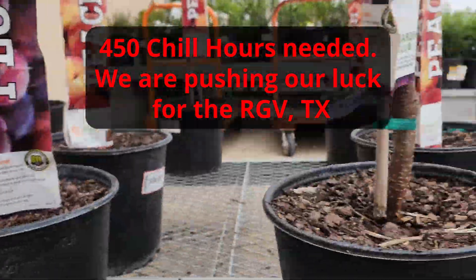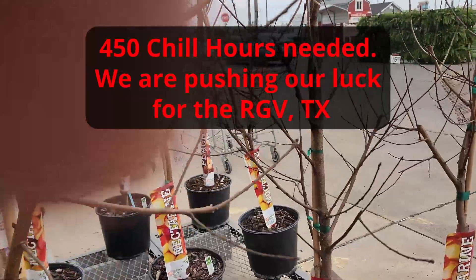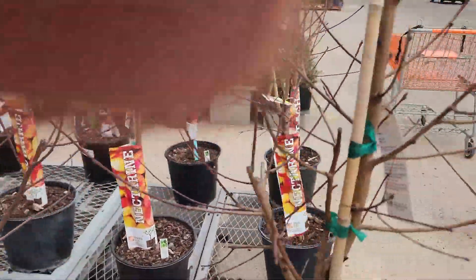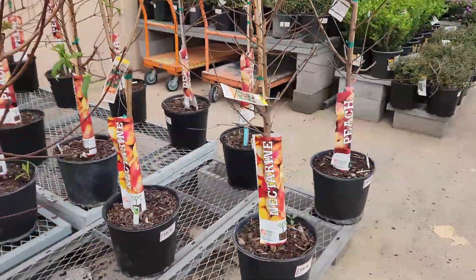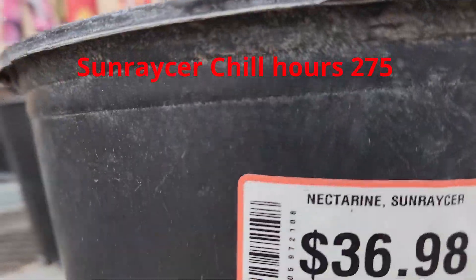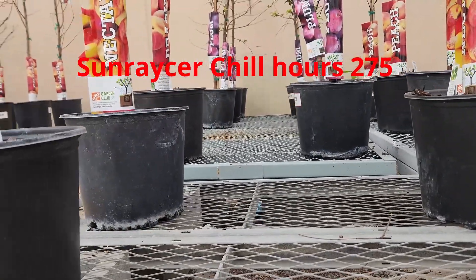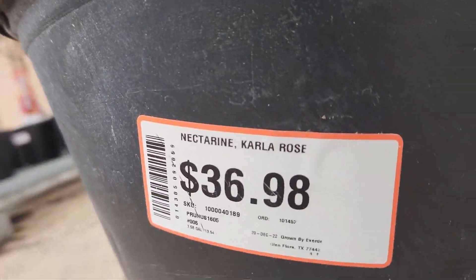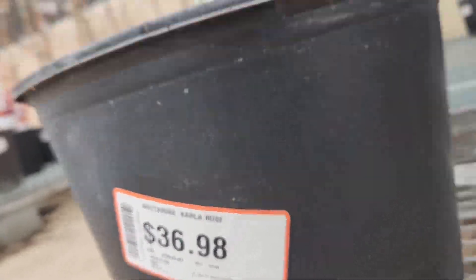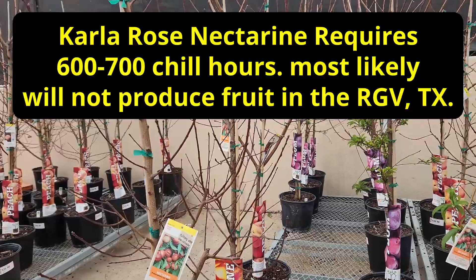Rio Grande. We'll discuss some of the things to look for if you do go to a big box store. And nectarine — Sun Racer nectarine, Carla Rose. Carla Rose happens to have a 700-hour chill hour requirement.